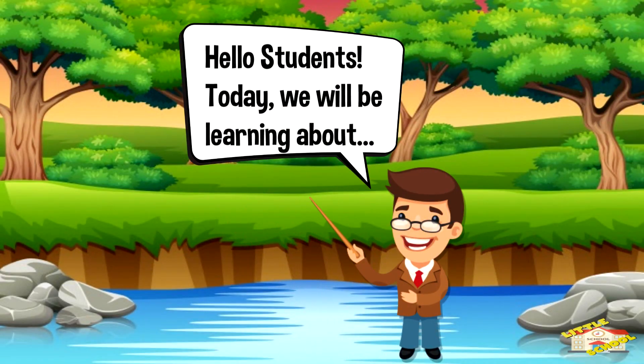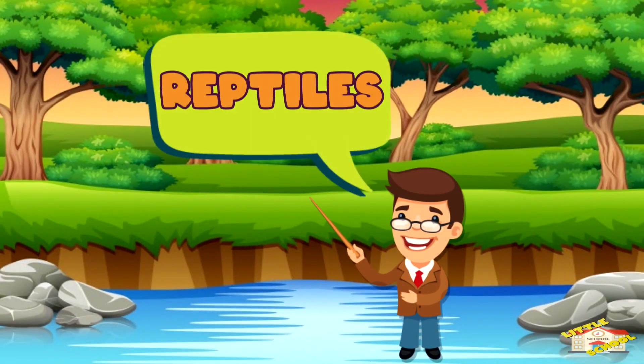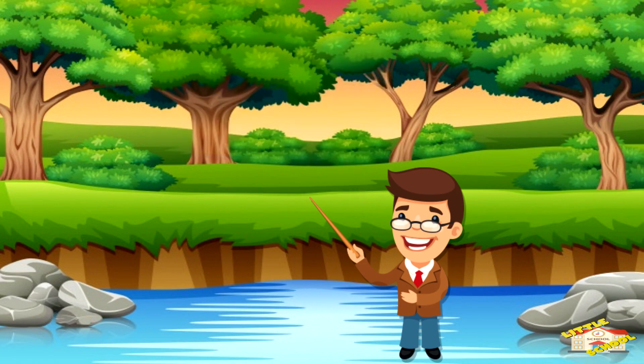Hello students, today we will be learning about reptiles. Let's begin!